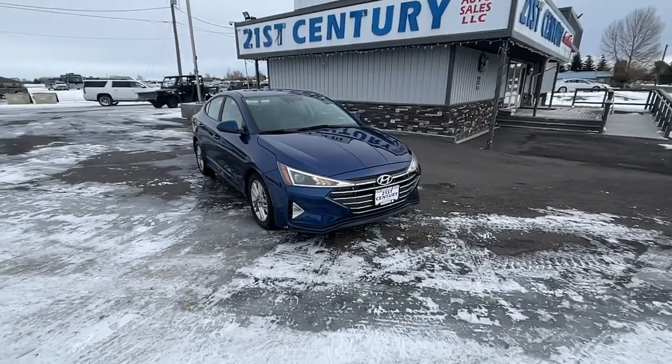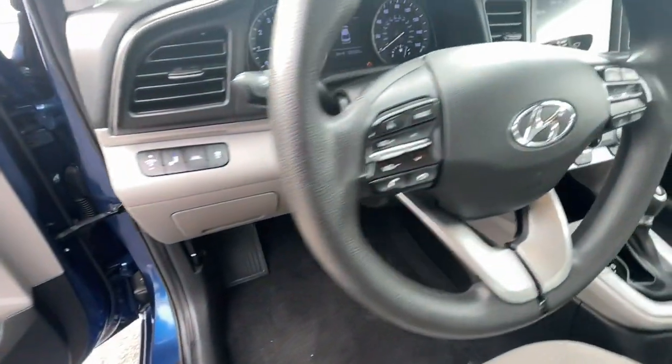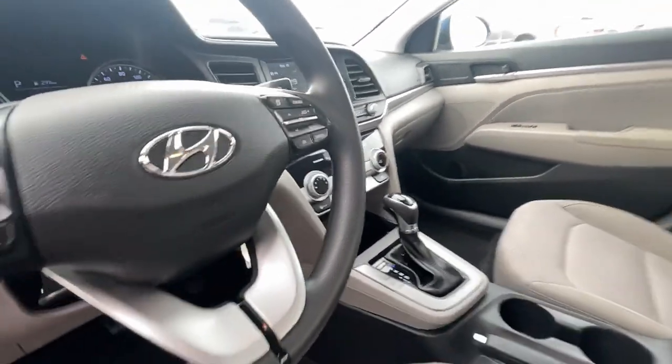Keyless entry, satellite radio, steering wheel audio controls, aluminum wheels, alarm, electronic stability control, traction control, intermittent wipers, passenger vanity mirror, tire pressure monitoring system.